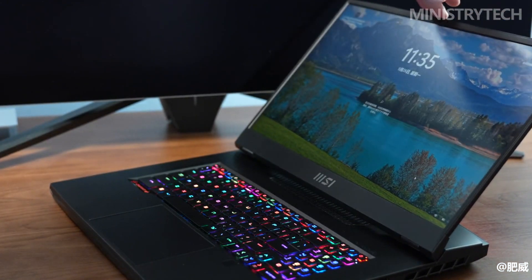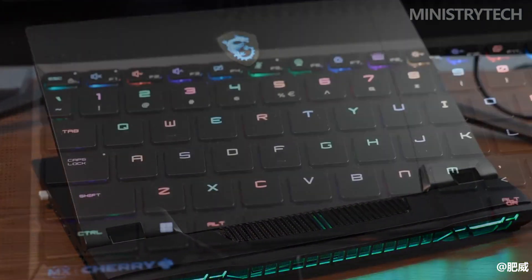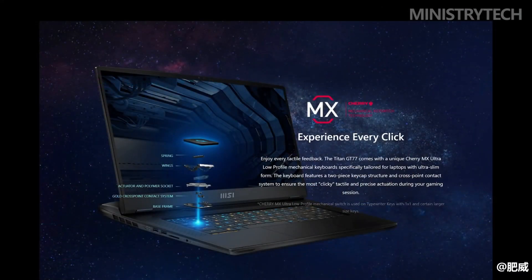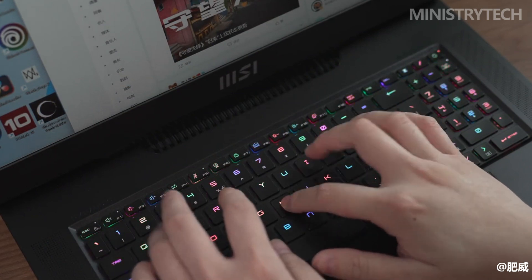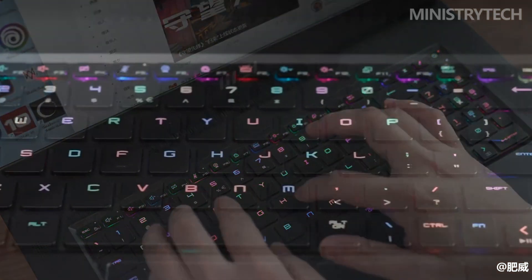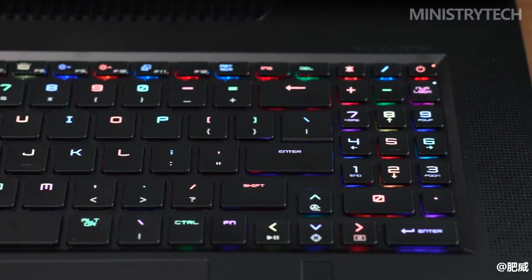Three models of the MSI Titan GT77HX are available, with prices starting at $4,299. With the exception of the RAM, SSD, and GPU, all three have the same specifications. Depending on your budget, you can select up to 128GB of DDR5 RAM, an NVIDIA GeForce RTX 4090, and a 4TB PCIe SSD.